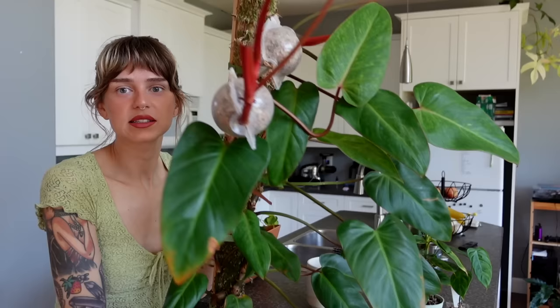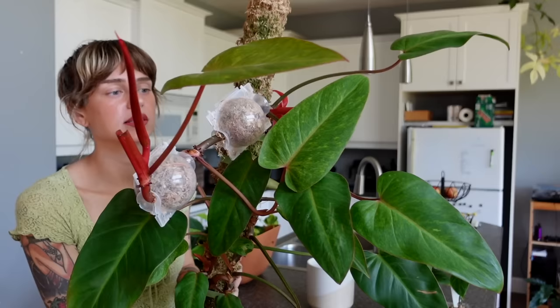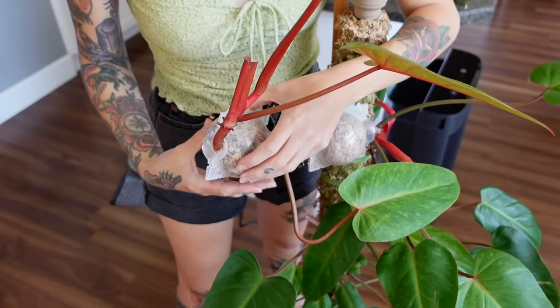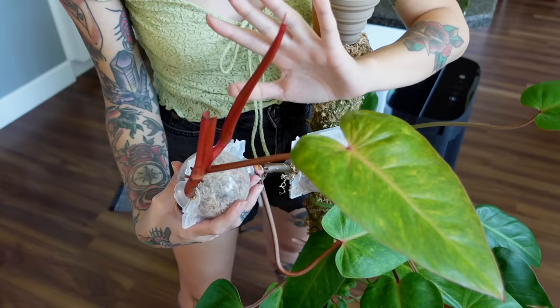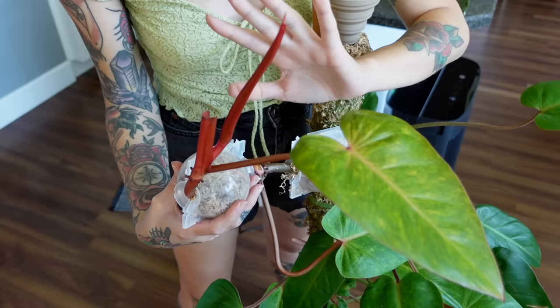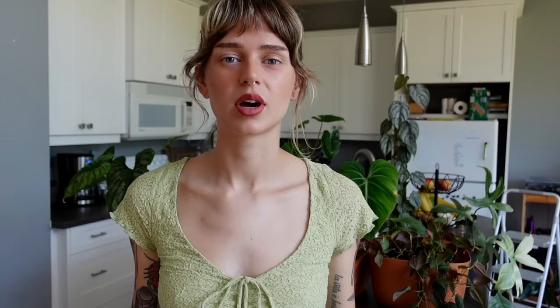The reason I'm air layering is to try to maintain some of her size, because she does have pretty decently sized leaves. The size kind of started decreasing a little as the plant got more neglected. She is so beautiful though — especially the new leaves when she's getting high light, they come in with a lot of yellow variegation, speckled on so nicely. I love the pink petioles and the contrast — the color is just beautiful. I'm going to be able to chop her soon which is really exciting.